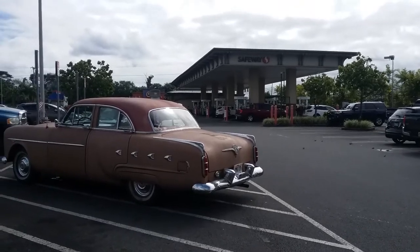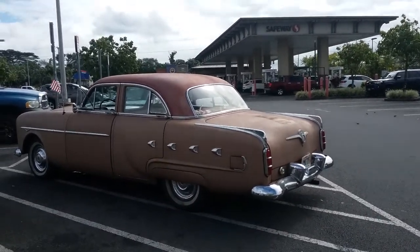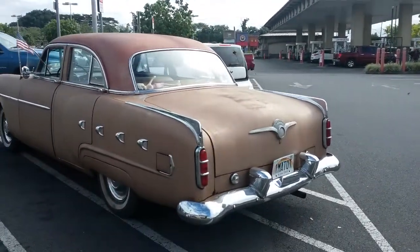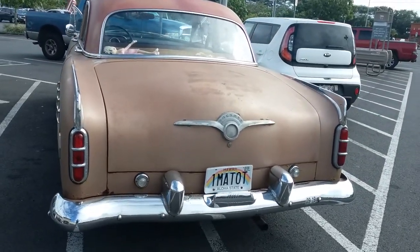You don't see these every day. It's in good condition. American flag on top. Check out the license — Packer. There it is. Custom license plate.